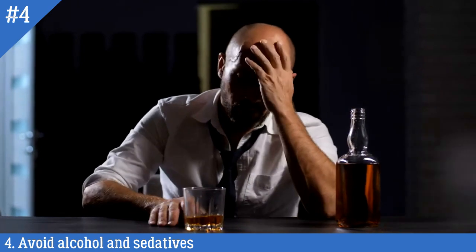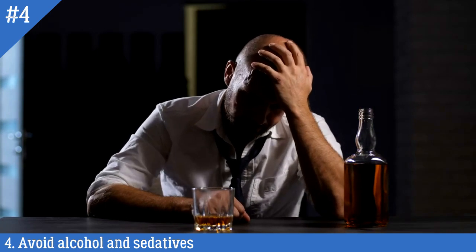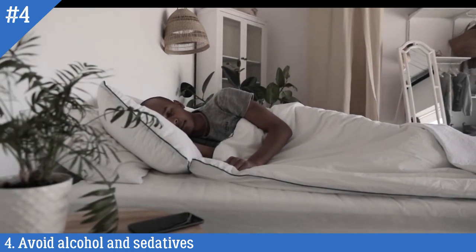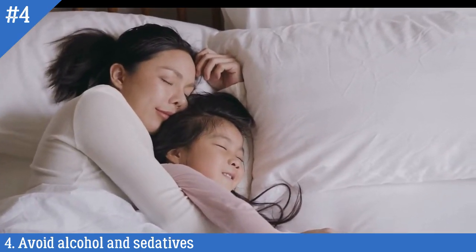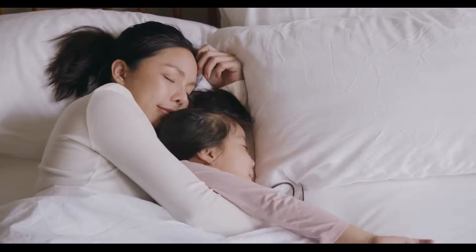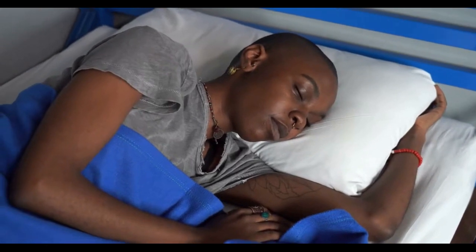Number 4: Avoid alcohol and sedatives. Alcohol and sedatives are muscle relaxants, which means they can cause the muscles in your body, including the muscles in your throat, to relax and become floppy. When the muscles in your throat relax, they can partially block your airway and cause snoring. Avoiding alcohol and sedatives before bedtime can help reduce the likelihood of snoring. If you are prone to snoring, it's best to avoid consuming these substances at least a few hours before bedtime to give your body enough time to process and eliminate them from your system.